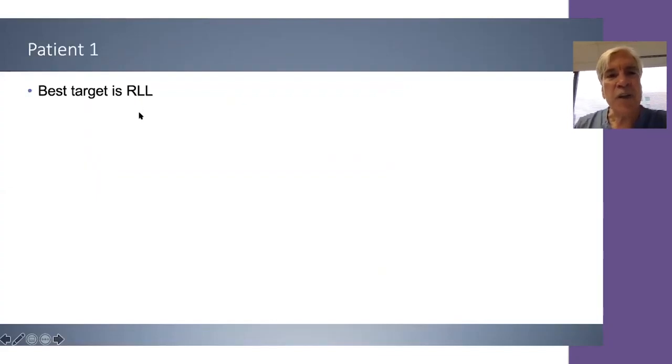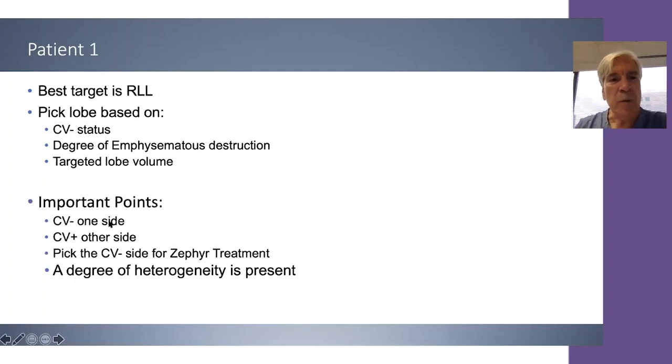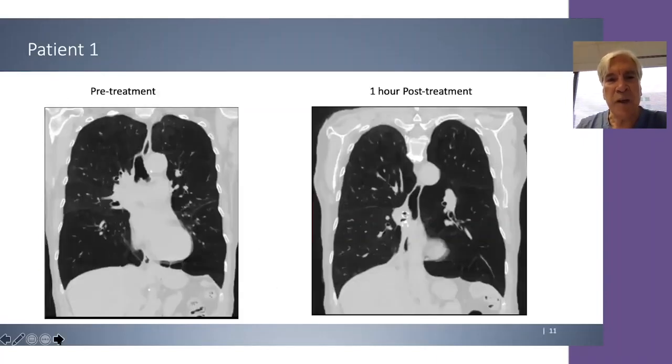The best target in this patient is the right lower lobe. This lobe was selected based on CV negative status, degree of emphysematous destruction, and being the lobe of highest disease severity. The important point: always go to the side that is CV negative. Fissure integrity helped guide us here, and the side for Zephyr treatment was confirmed by chartist assessment. The degree of heterogeneity was also favorable in this patient's case.